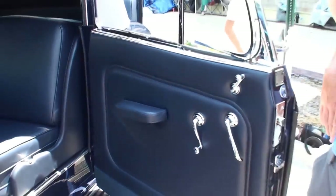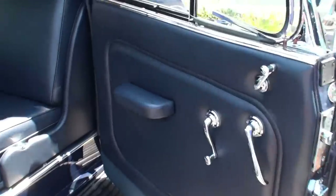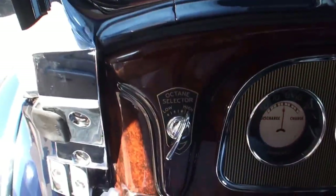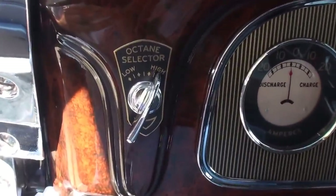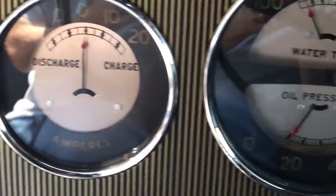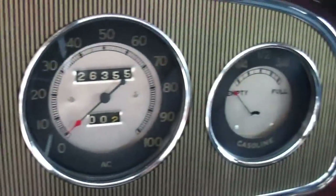Let's take a look inside. And it opens this way — suicide doors. Not quite sure why they call them suicide. There are a couple of theories; I think if you got hit you'd fly out the door. The octane selector — so that moves the distributor. If you had crummy gas, you could advance the spark. It does work, but the gas is so reliable now that I never move it anymore.